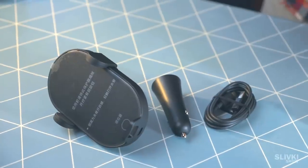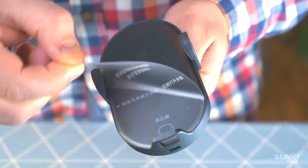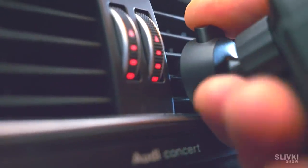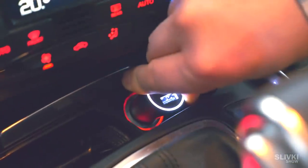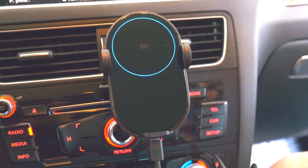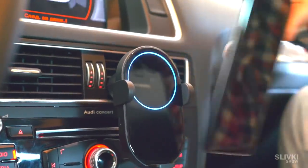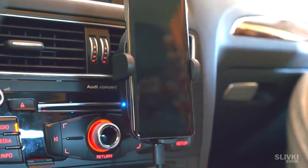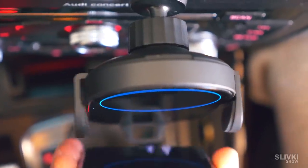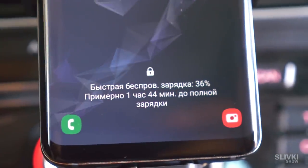I really like this gadget — it's a car wireless phone charger. It even has a fast charging function. Mount it using a special clamp on the air duct, for instance, then plug it into the cigarette lighter. This stylish circle starts to light up. The clamps for the smartphone automatically split apart to the sides, and when it closes, it secures your phone.